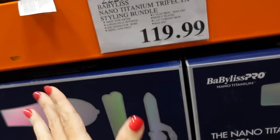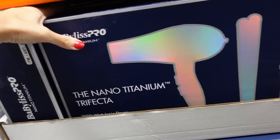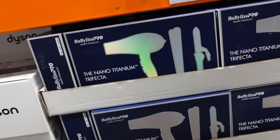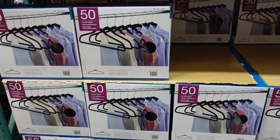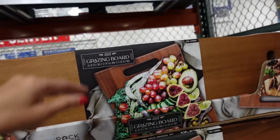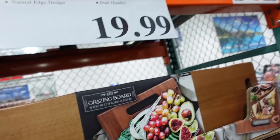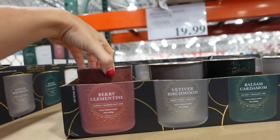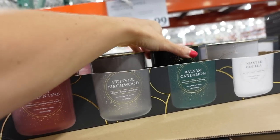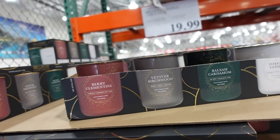A brand I always see on my Instagram feed — apparently everyone loves this line. A grazing board that's 31.5 inches with two wooden handles in acacia wood for $19.99. Also a new four-pack of candles — Barry Clementine, Vivid or Birch, Boy Blossom, and Toasted Vanilla. Four for $19.99 each.